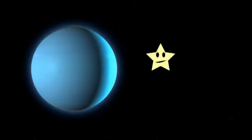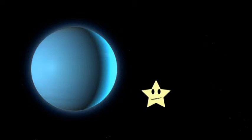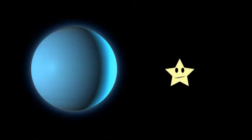Next up on the planet list is Uranus. It's the seventh planet from the sun, which makes it pretty cold. Uranus has rings around it, kind of like Saturn, but it's tilted on its side.